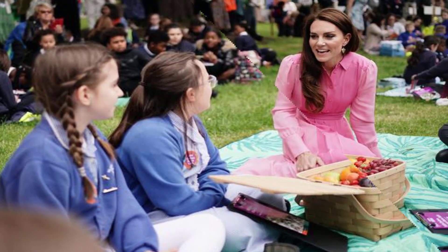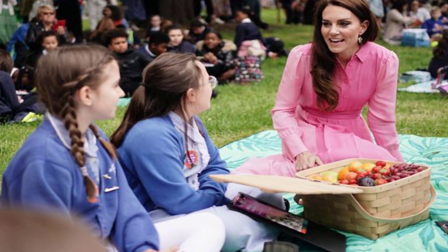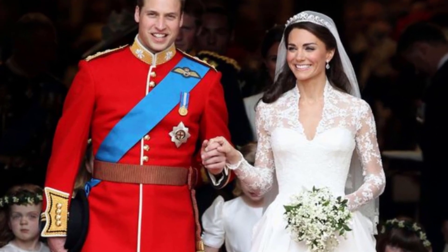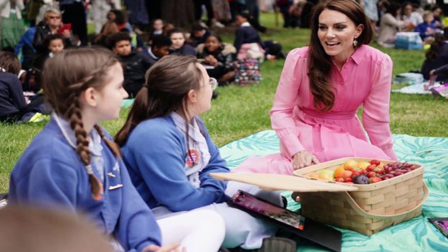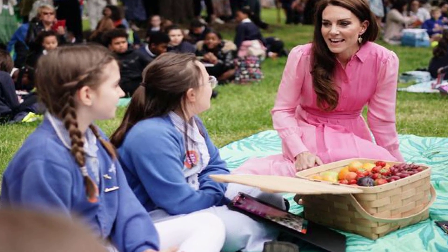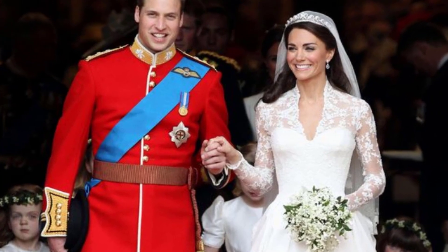That year, Kate's Back to Nature Garden aimed to highlight the benefits the natural world brings to mental and physical well-being. The garden's centrepiece was a high-platform treehouse clad in staghorn oak that drew inspiration from a bird or animal nest. It also featured a swing seat, a rustic den and a campfire, as well as tree stumps, stepping stones and a hollow log for children to play on.